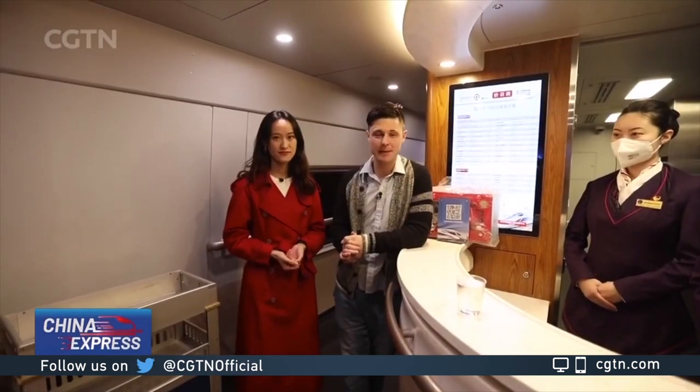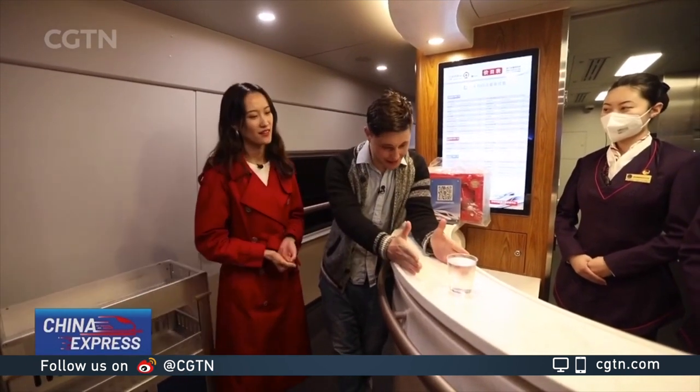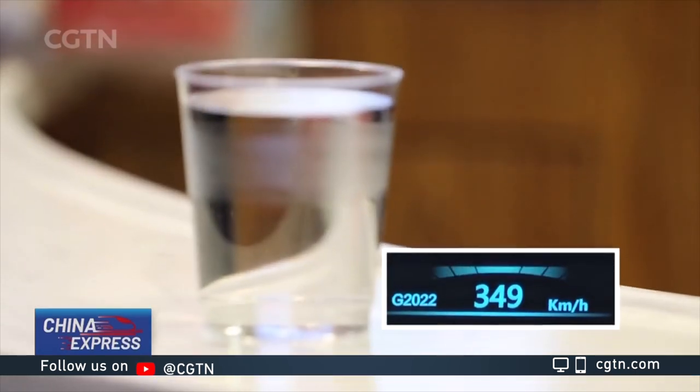You can reach speeds of up to 350 kilometers per hour in the space of seven minutes, all under an autopilot mode, which means it's driverless. And as we can see here, this very still cup of water means it's actually a very smooth journey.